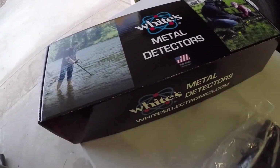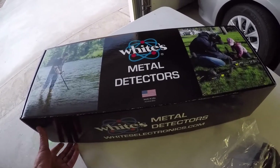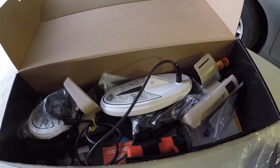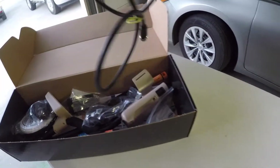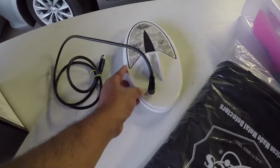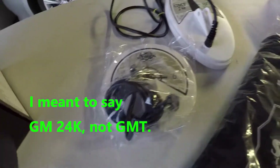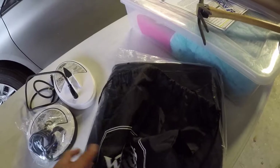This is not an official unboxing because Jim actually put this little package together for me, and there are some little extra goodies in here that he put together. So I have looked at it before — we went over it at his house — but I did not look at everything in here. Here's what I got: a six by ten coil that came standard with the GMT, and I also purchased the six-inch concentric coil, along with the coil cover.